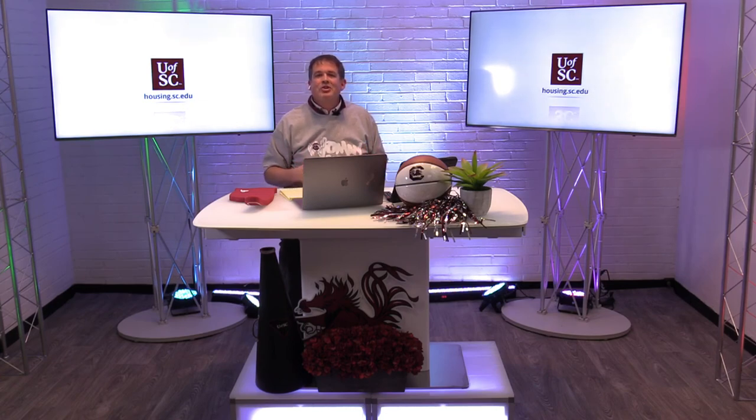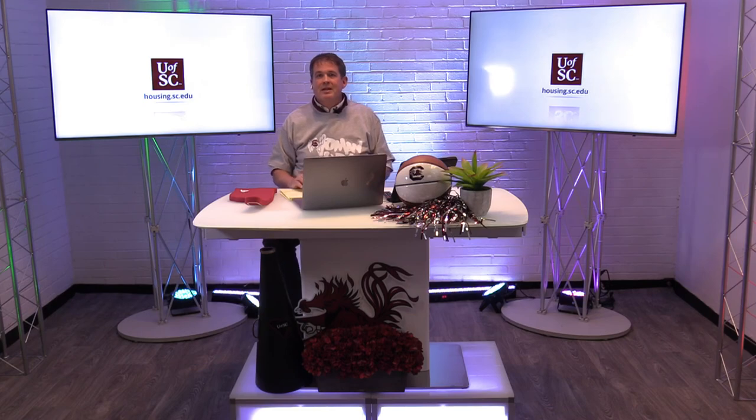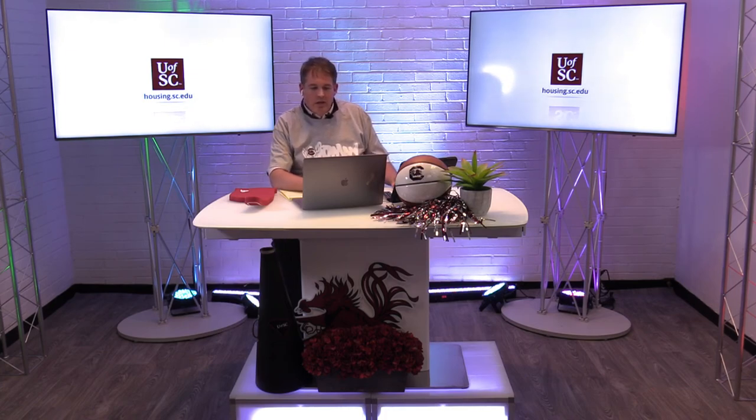We want to encourage you to get that housing application taken care of. If you haven't chosen to go Garnet yet, there's never been a better time. Walking across campus today, it's absolutely gorgeous — students are everywhere, really enjoying this outdoor space and the great atmosphere here at the University of South Carolina. We want to make sure you take advantage of going Garnet.